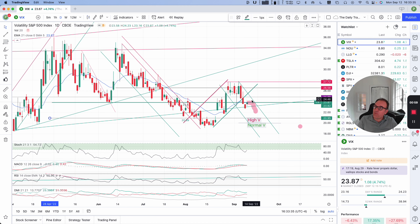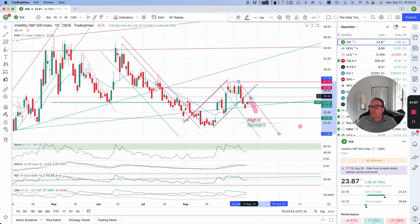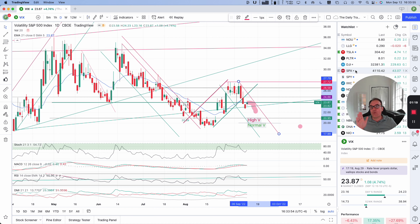So it would fit perfectly if we had something like this. Maybe this is going to extend until this resistance I just drew. It would not be so bad, but then it would need to come back down to let the stock market continue to go up — because today, even though VIX was higher, the stock market was still higher also.